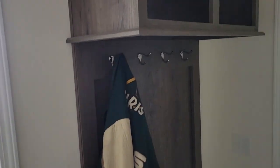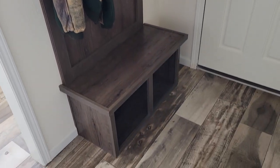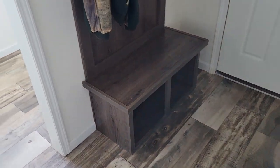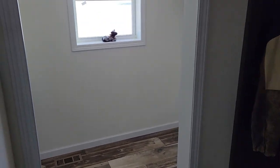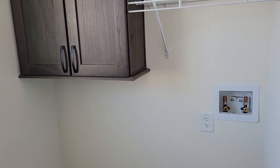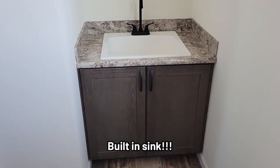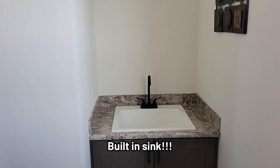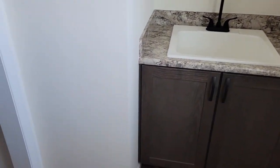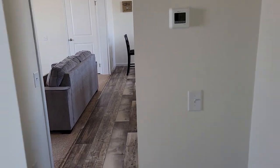This is another nice built-in cabinet and you hang your coats right here — probably put your shoes and stuff down there, hats, gloves, and such. Washer and dryer hookups right there, more cabinets, and then this is a really nice sink.